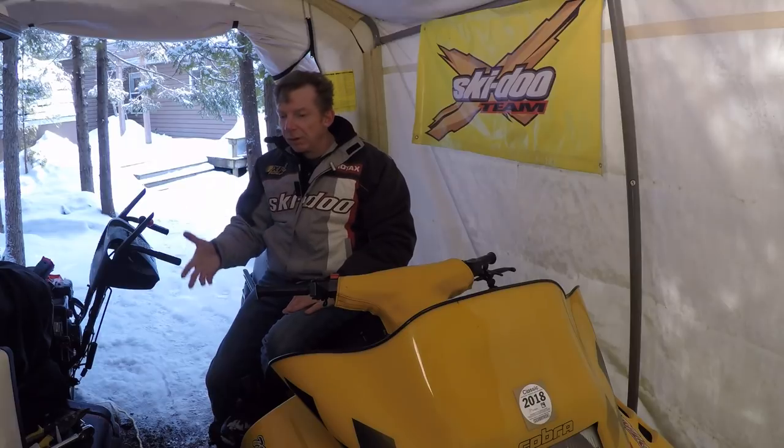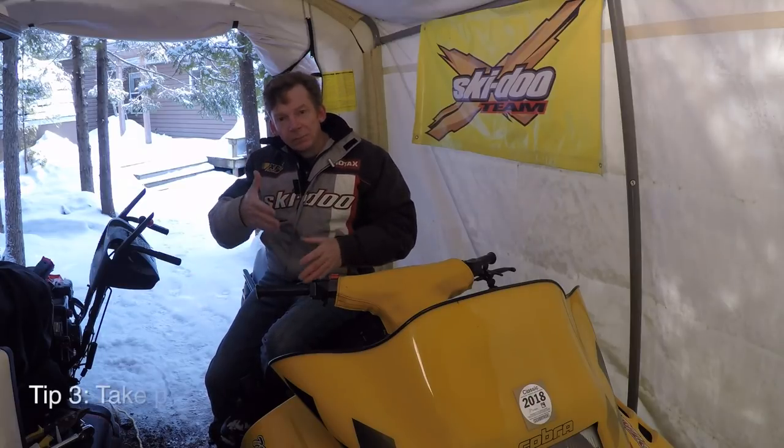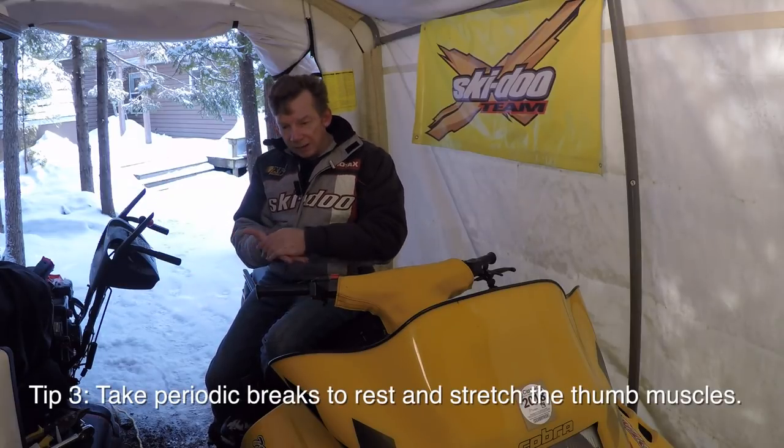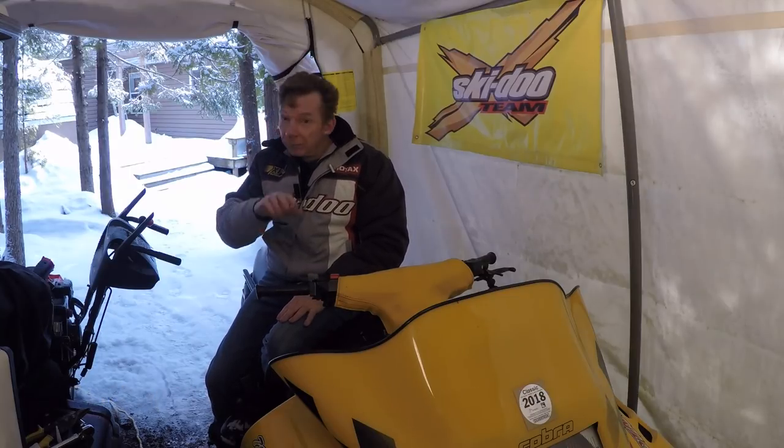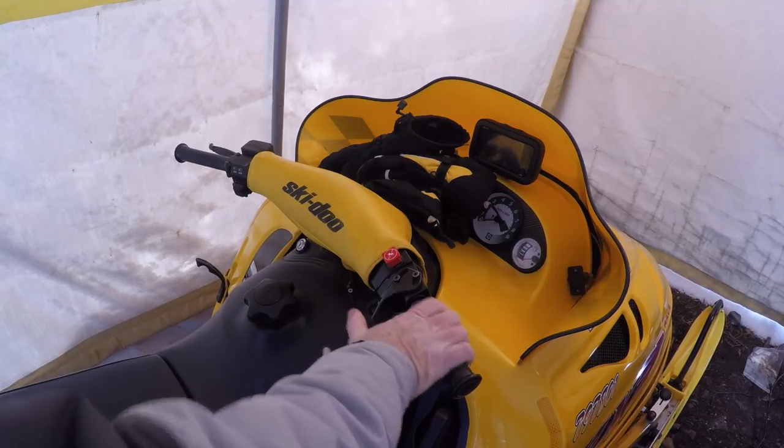The next tip is a little bit more difficult, especially if you're on a longer trip, but try to take some breaks throughout the day. Give your thumb a rest — take some time to massage it and stretch it — so that you're not constantly on the throttle for the entire day.